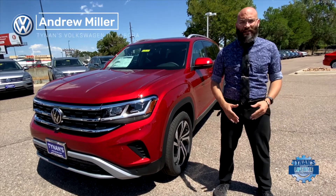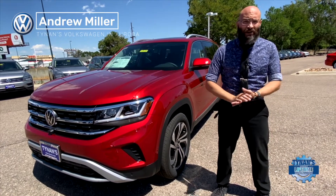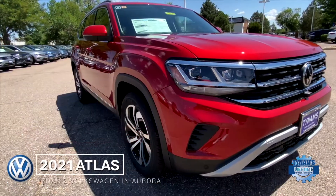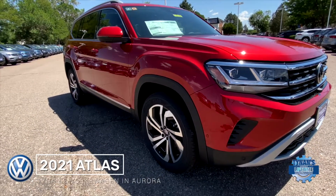Hey everybody, welcome back to Tynings Volkswagen. I'm your local expert Andrew Miller and today we're going to be taking a look at the brand new 2021 Atlas in the brand new color Aurora Red.